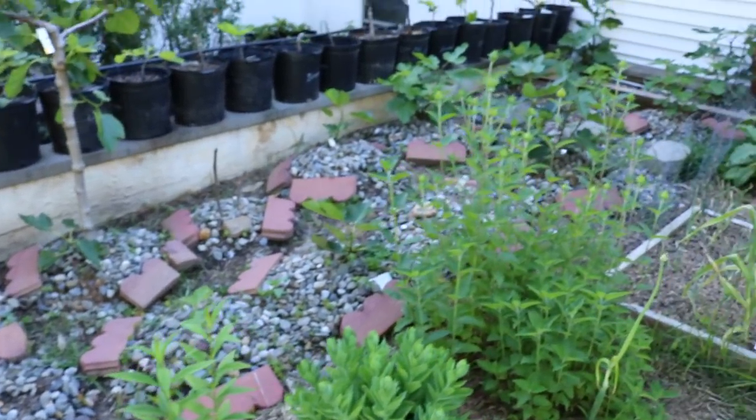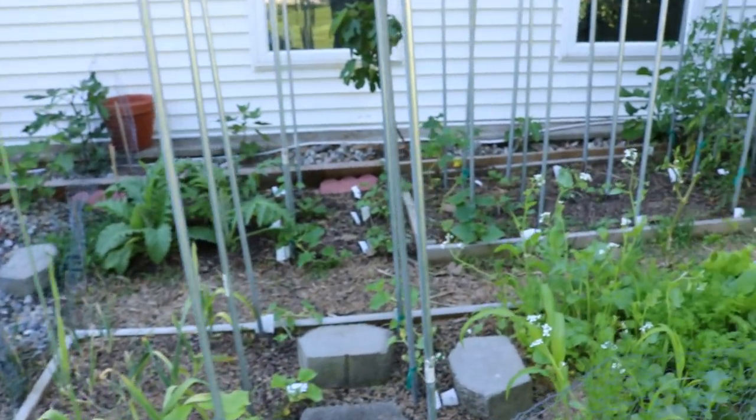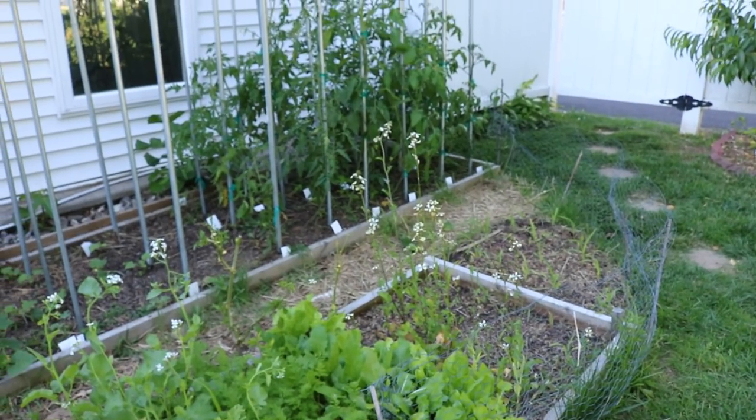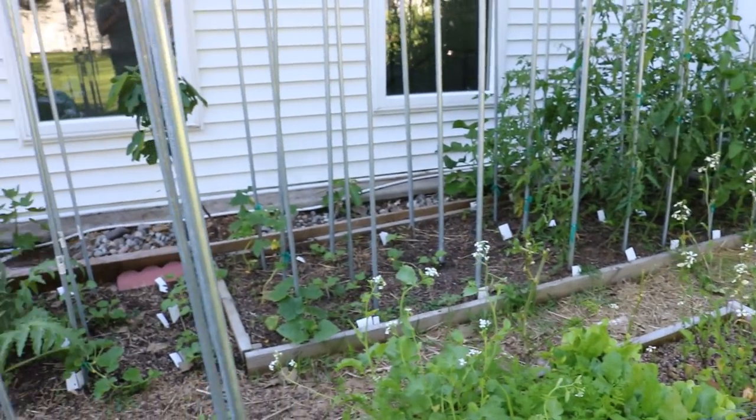Anyway guys, that is this little short and sweet video on the nasturtium. I hope to catch you guys soon and we'll talk to you in tomorrow's video. Take care guys.